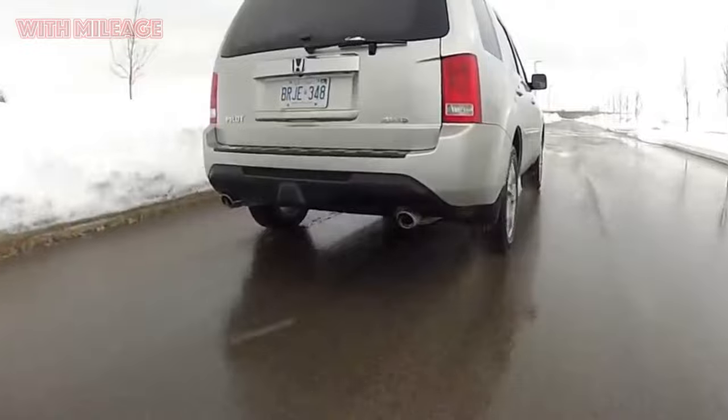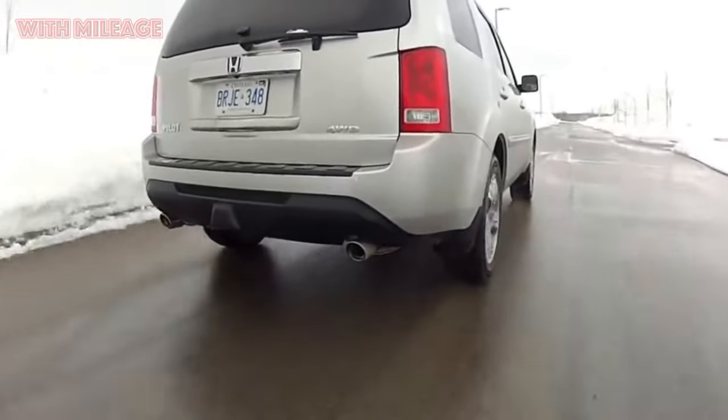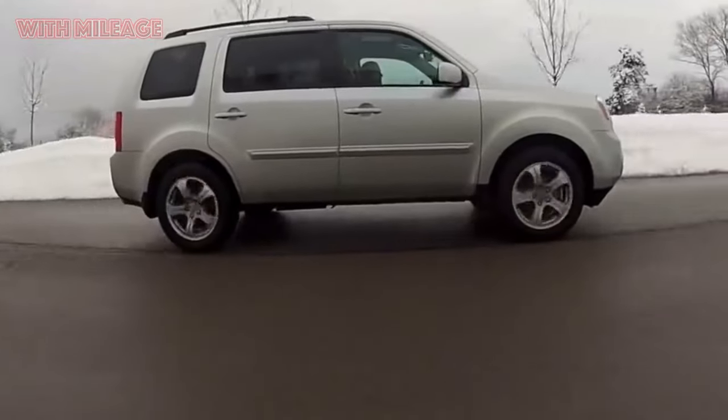But here a reasonable question arises — why? The Pilot is a family car in which you put your wife, children, and grandparents, and go with them to the sea or on a picnic. Hate number 2: Expenses in the city.